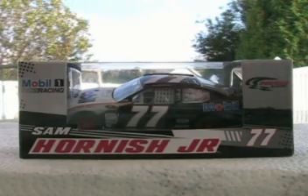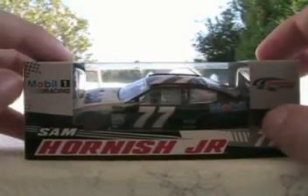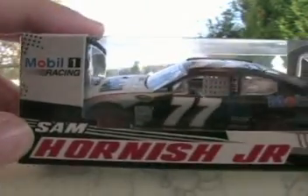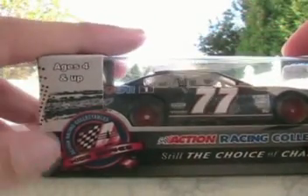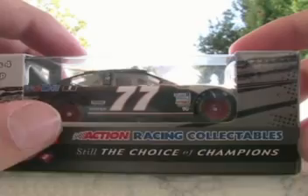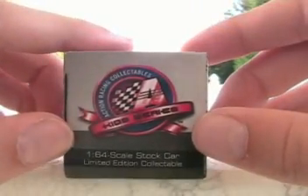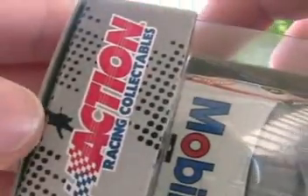The main colors of the box are gray, black, white, and red. Let's take a look at the box here. You've got Mobile One Racing up here, Sam Hornish Jr., 77, Penske Racing, the barcode, the NASCAR logo, ages 4 and up, Action Racing Collectibles Kids Series, Action Racing Collectibles — Steel the Choice of Champions — and 1:64 scale stock car limited edition collectible.